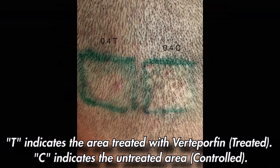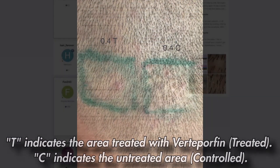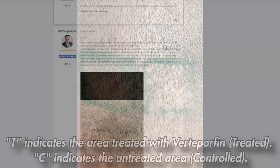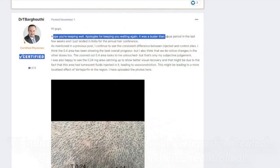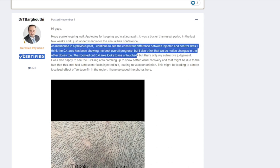The recent developments in the application of verteporfin for hair restoration, particularly the follicular unit extraction and the follicular unit transplantation procedures, have marked a significant milestone in the field. With the latest update from Dr. Barghouti showcasing 15-month results of ongoing trials with verteporfin, the medical community has observed a substantial leap forward in the potential of this treatment. These findings, disseminated through the hair restoration network forums, underscore verteporfin's promising role in improving hair transplant outcomes.